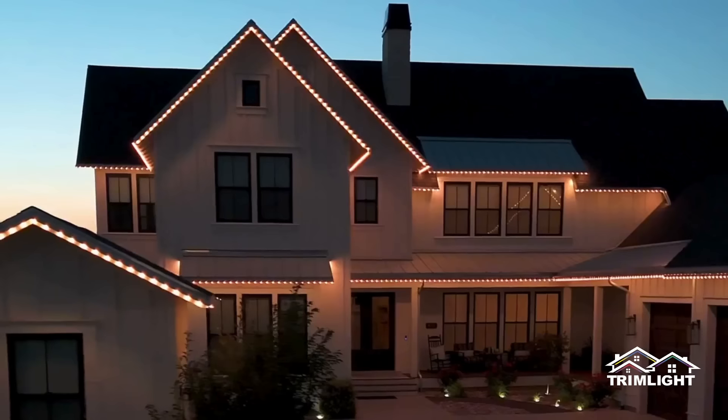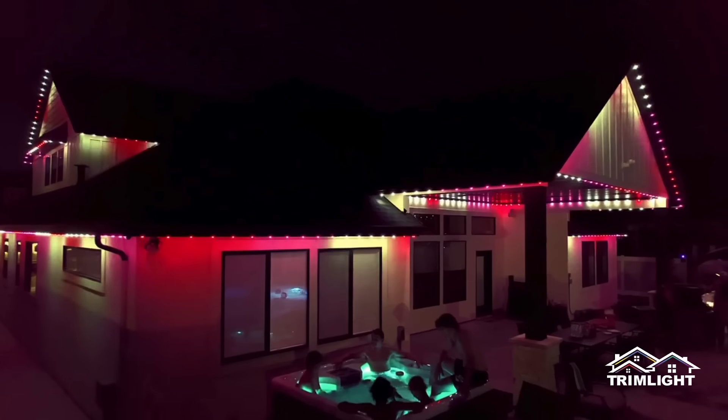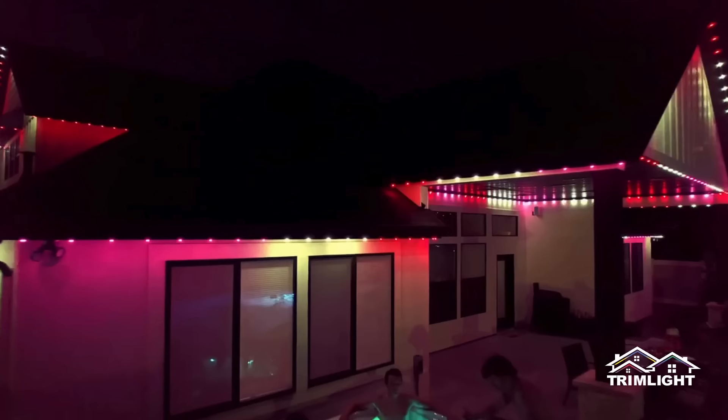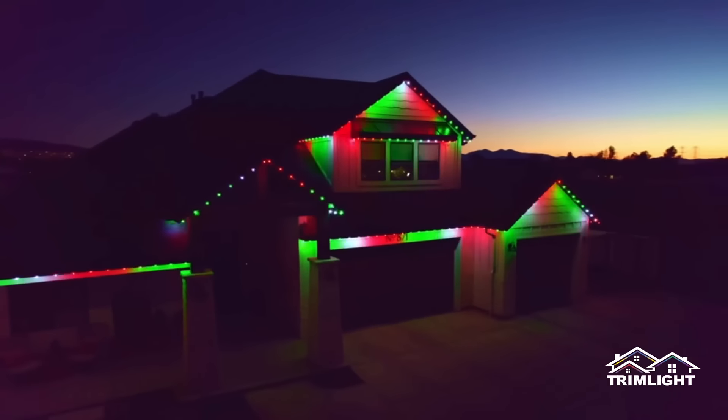Trimlite is perfect for holidays, accent lighting, and creating the ideal ambiance for any occasion. Backed by a lifetime product warranty, Trimlite ensures your home shines brightly for years to come. Request a free quote today.